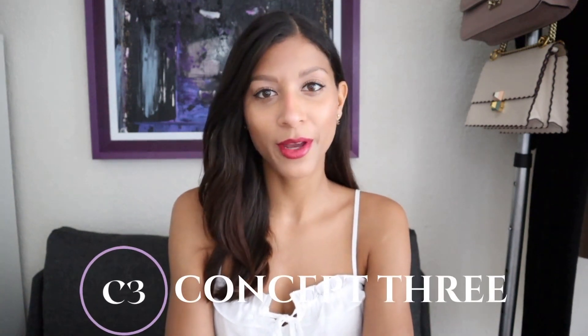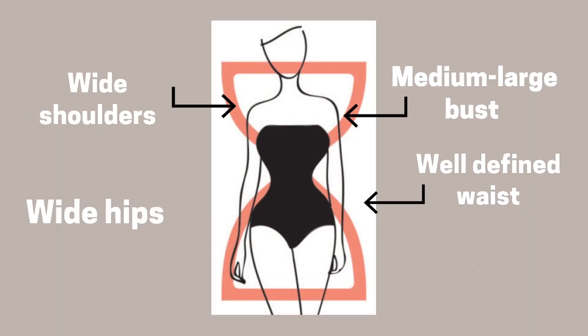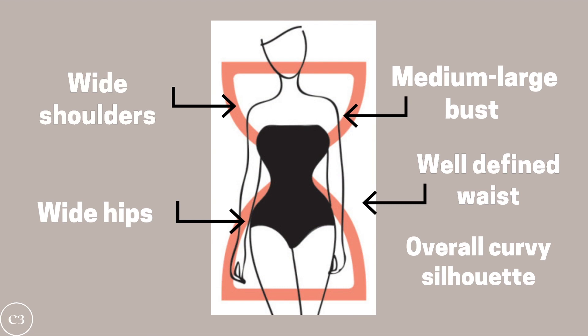Hey guys, for those of you who don't already know me, I'm Bella and Ella — education certified image consultants and fashion enthusiasts — and welcome to my channel Concept Three, where I help you transform your wardrobe, your image, and your lifestyle. In today's video I want to give you a comprehensive guide on how to dress an hourglass body shape. Before we get started, I want to do a body type check: you have an hourglass shape if your shoulders are equal in proportion to your hips and your waist is the smallest point of your body. Women with this shape also tend to have medium to large bust sizes and an overall curvy silhouette.